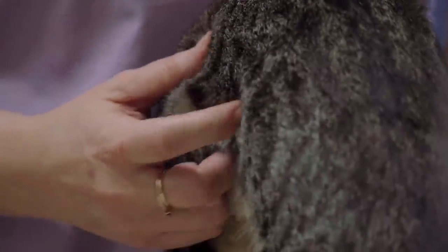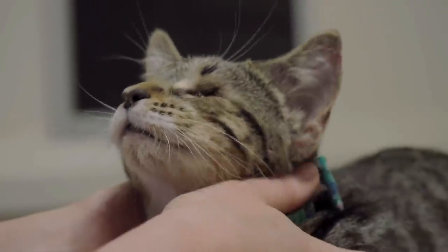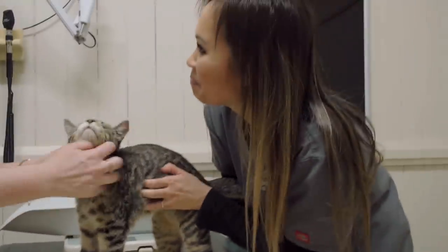He's got a deciduous canine, so he's definitely about five and a half months, six months at most. We're purring! You mustn't have got a lot of attention on the streets. We're going to have to give this guy a name. He's pretty cute.